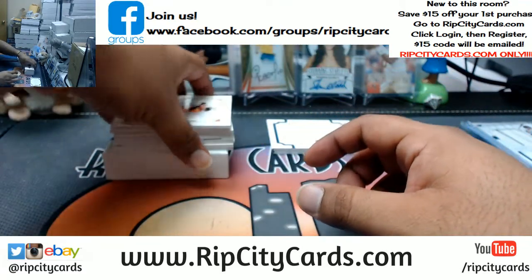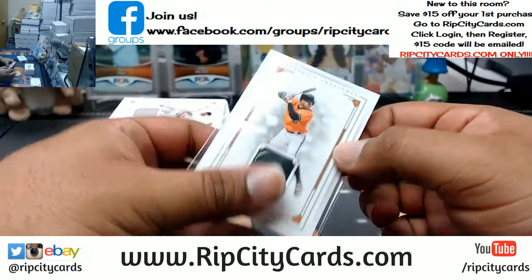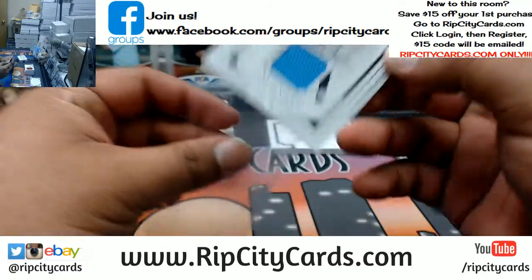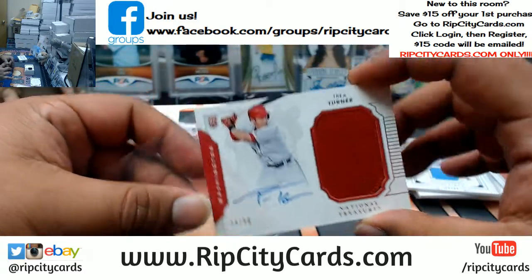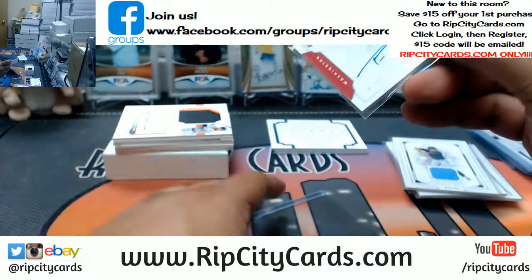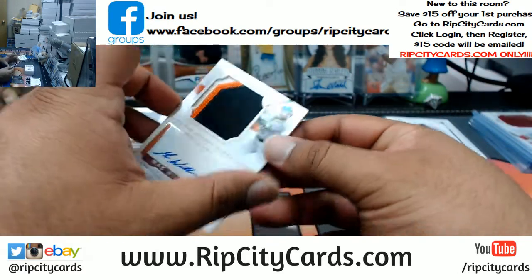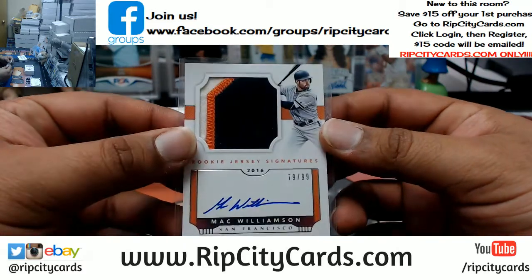What do we have here in this second and last box? Jonathan Schoop one of six for the Orioles — got the bat button on there. Red Sox David Price patch to 99, Evan Longoria of the Rays patch to 99, for the Nationals Trea Turner on-card auto to 99 with a patch — very nice. Yeah, that penalty was dumb, but it's better that you guys are doing that now instead of in the actual tournament.